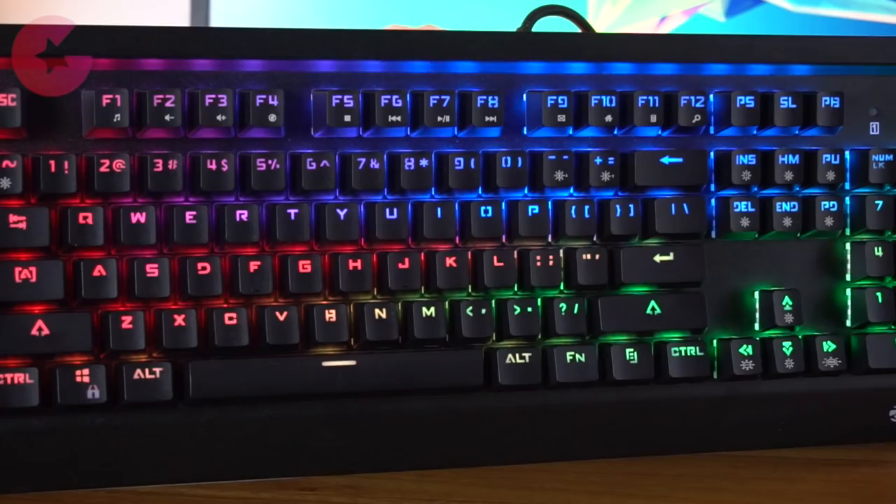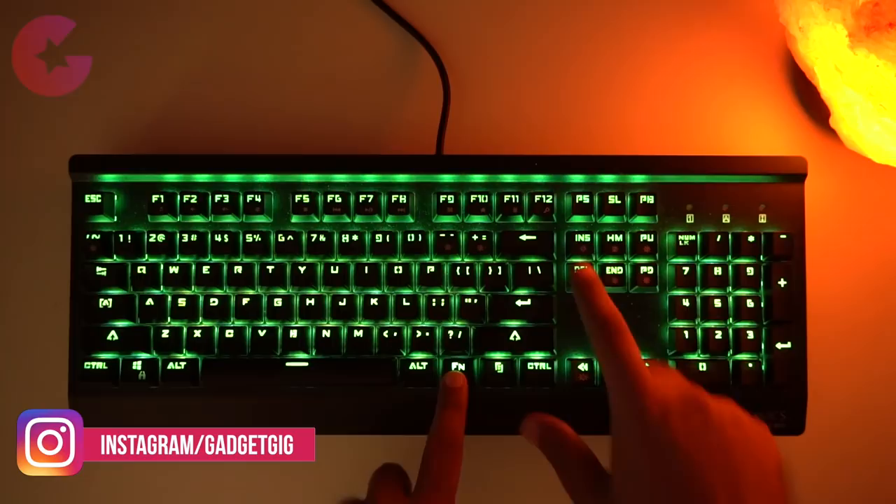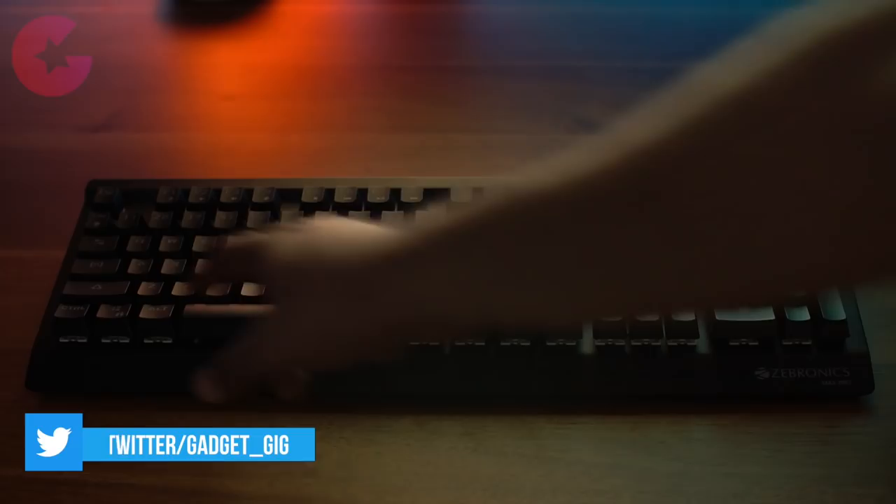Now let's talk about the main feature of the keyboard, which is the RGB backlight. There are a total of 18 LED backlight modes with different brightness and speed modes. You can toggle between the light modes by pressing the Fn key plus one of 6 keys — Insert, Home, Page Up, Page Down, Delete, and End. The combination of Fn plus these keys lets you switch between different light modes. Let me show you a view of them.